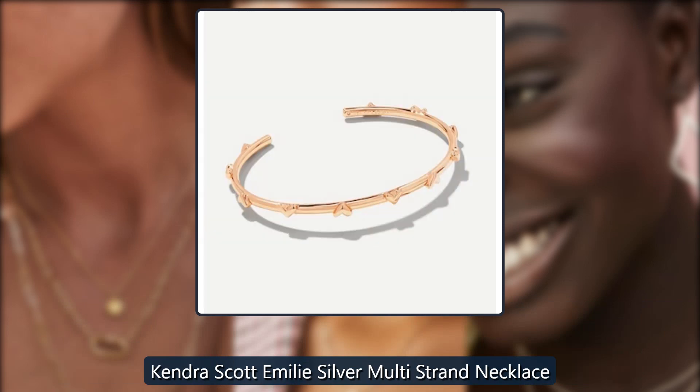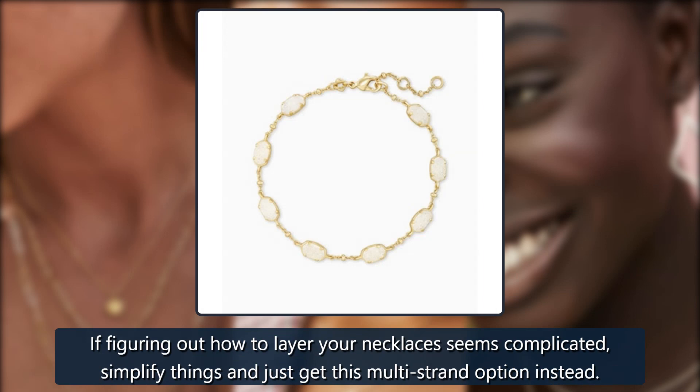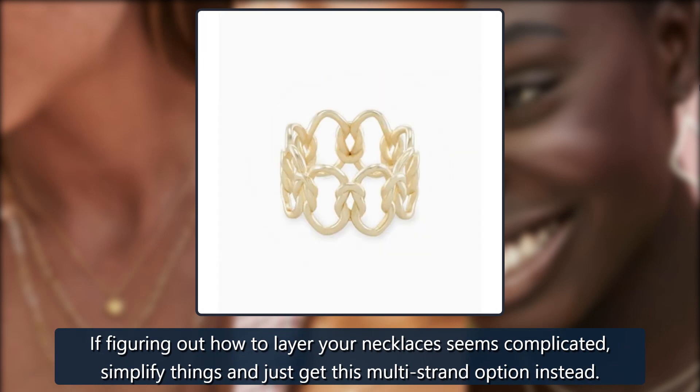Kendra Scott Emily Silver Multi-Strand Necklace, $68. If figuring out how to layer your necklaces seems complicated, simplify things and just get this multi-strand option instead.